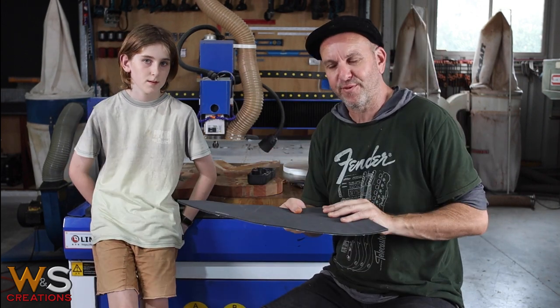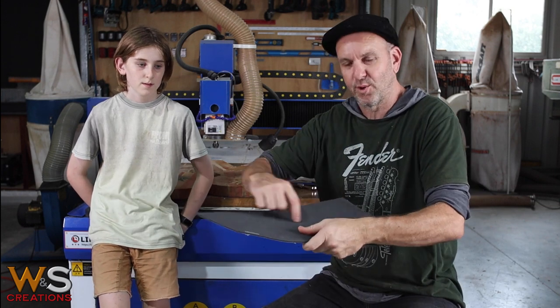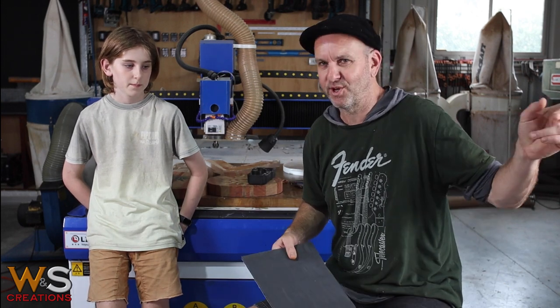I've also been doing EVA foam boat flooring — grooving it, putting logos in, and doing boat floors. That's difficult, and that's why I need the vacuum, to be honest, to do that really well. But I won't be using that vacuum pump.